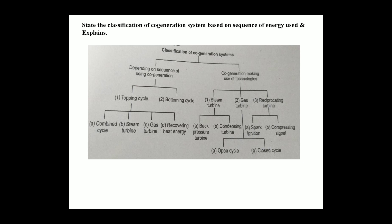In the topping cycle there are four parts: combined cycle, steam turbine, gas turbine, and recovering heat energy. In cogeneration making use of technologies, there are three parts. The steam turbine carries two parts: back pressure turbine and condensing turbine. The gas turbine carries two parts: open cycle and closed cycle. The reciprocating turbine carries two parts: spark ignition and compression ignition.